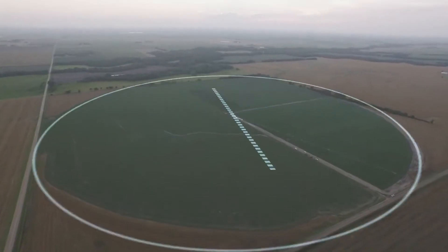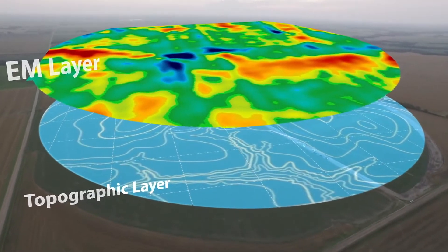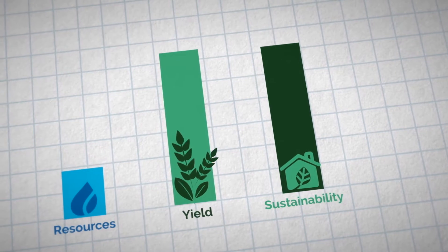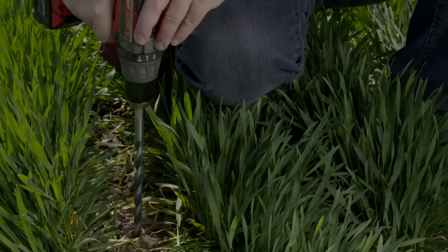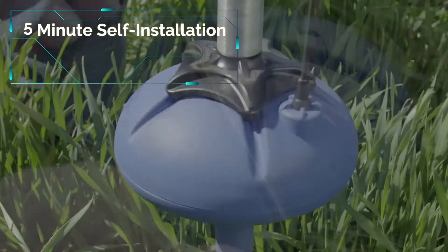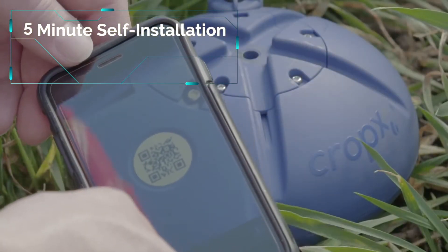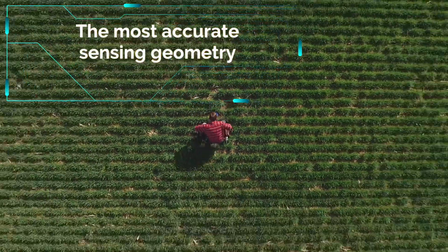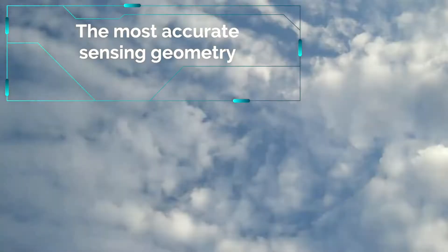Introducing CropX, a platform that delivers the soil intelligence today's farmers need to reduce inputs, improve yields, and meet tomorrow's global food demands. The unique patented spiral design of the do-it-yourself CropX sensor makes it easy to self-install in just minutes without disturbing the soil, thus significantly increasing accuracy beyond any other sensing technology.